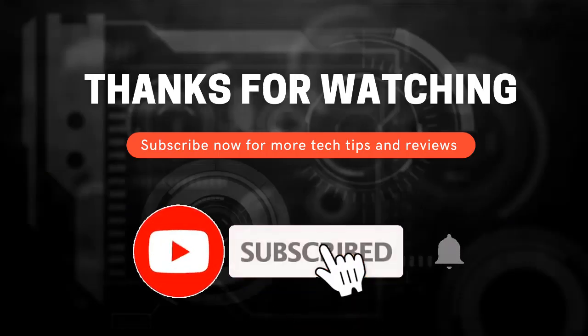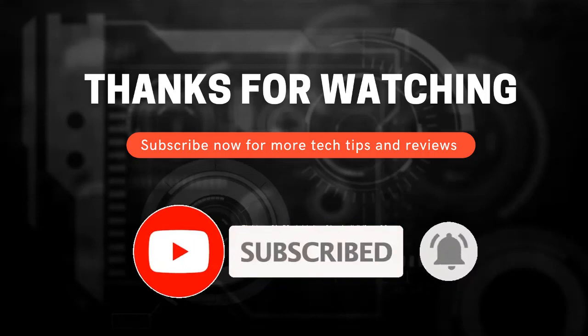For more best reviews on products, please like and subscribe to my channel.